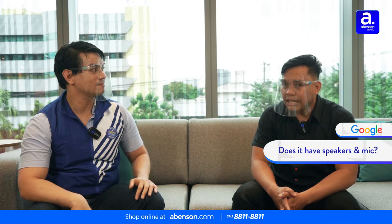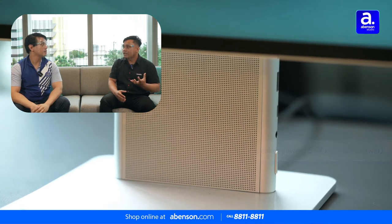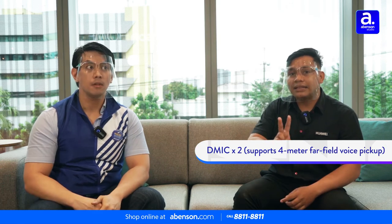The last most asked question is: if I buy this monitor, do I still need to buy separate speakers? Unlike typical monitors that have no built-in speakers, the Huawei Mate View has dual 5-watt full-frequency speakers — so the sound is strong and clear. And it also has dual built-in microphones with a 4-meter sound pickup range, which is perfect for Zoom meetings and similar use cases. It has both speakers and a mic built in.